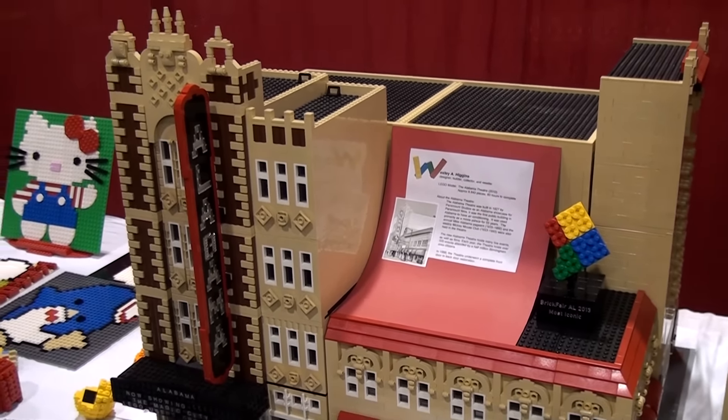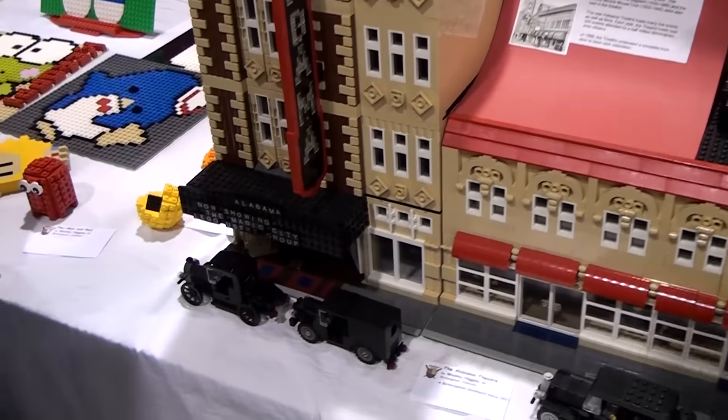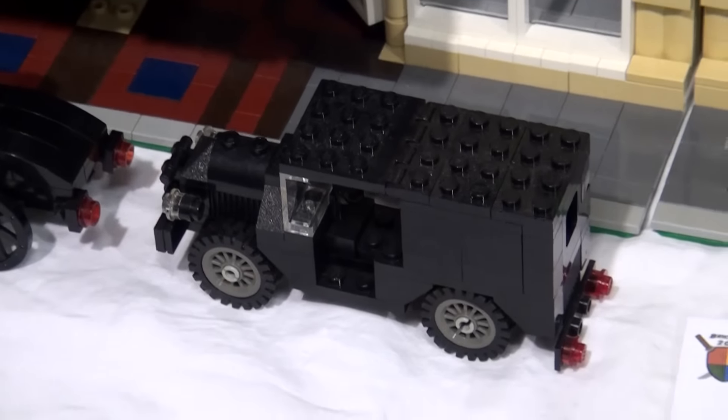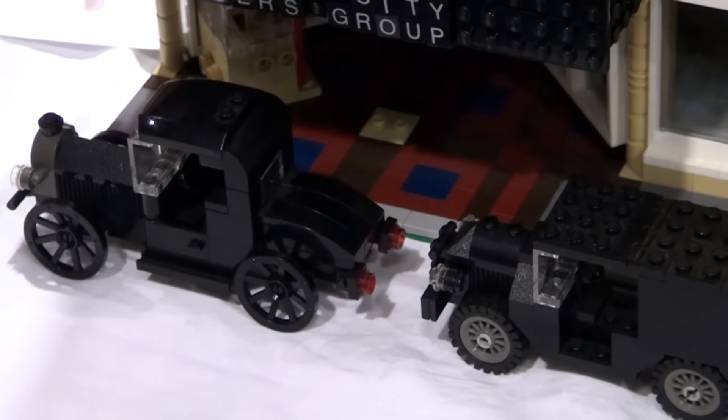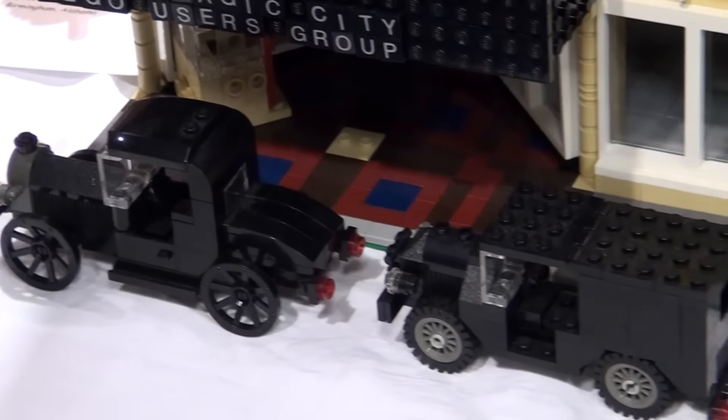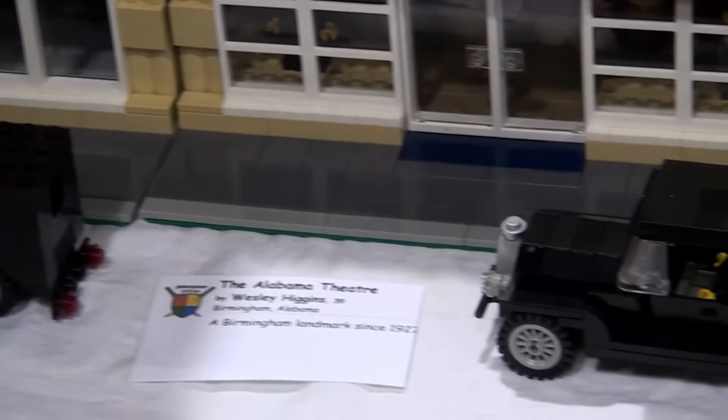And then these cars up front are kind of period pieces as well? Yeah, they are. I just did some searches on Brickshelf and Flickr back then, and was just seeing what different designs there were, found some that I liked, and kind of modified those to get that 1920s and 30s feel.